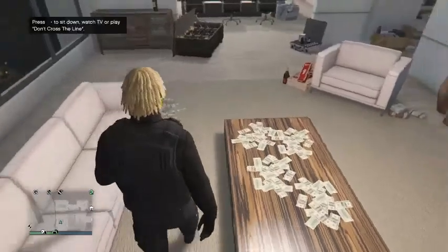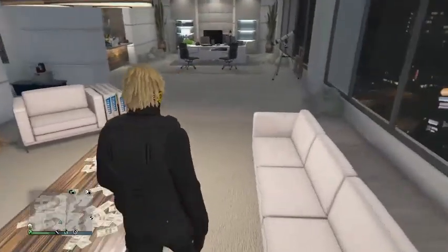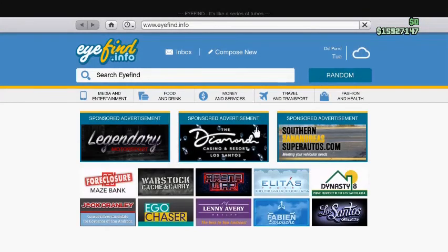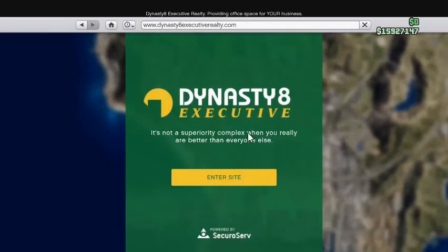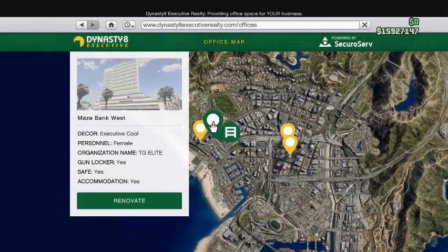I'll be going over how to save some money this week — save millions of dollars. The first discount we got is the CEO office. It's 60% off. All CEO offices are 60% off. It's a long black list.